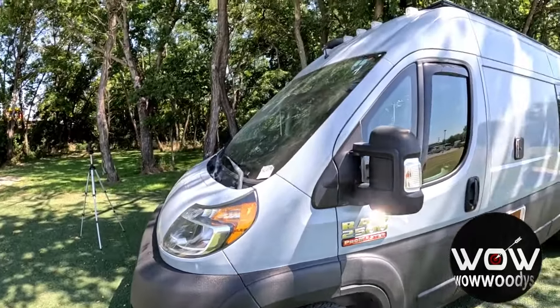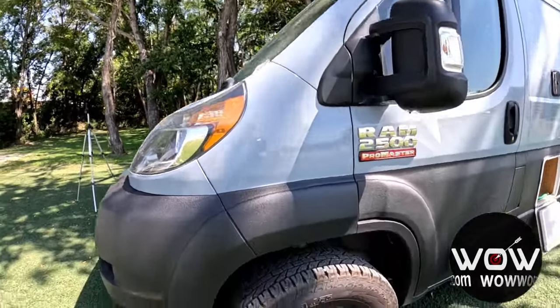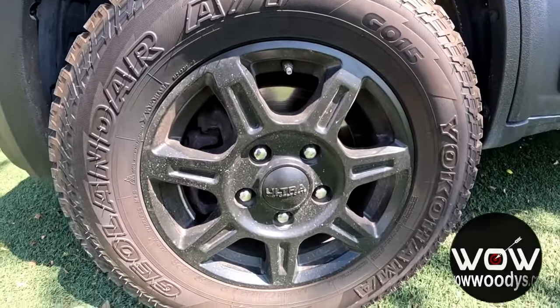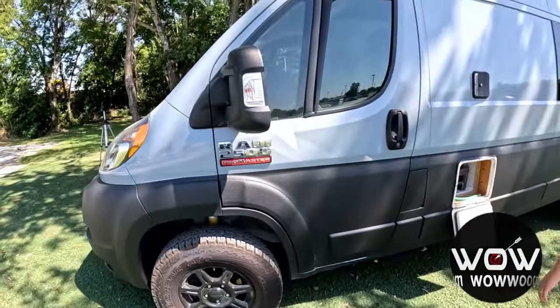With the high roof, you've got more than enough space to stand tall and stretch out on those long road trips. Those wheels are incredible — 16 inch matte black aluminum wheels for your off-road capability.